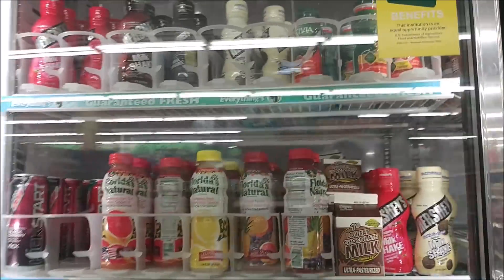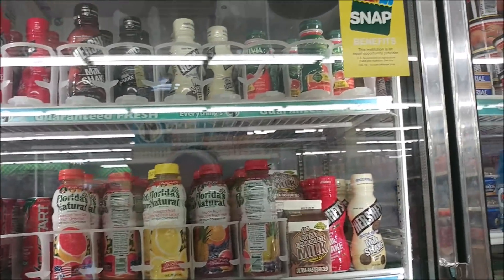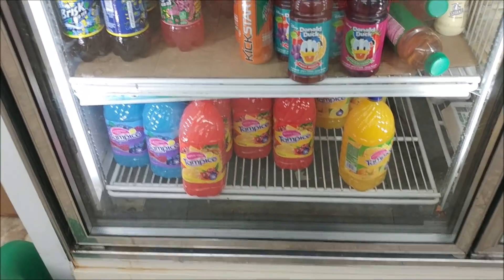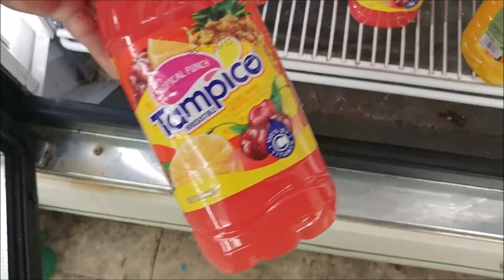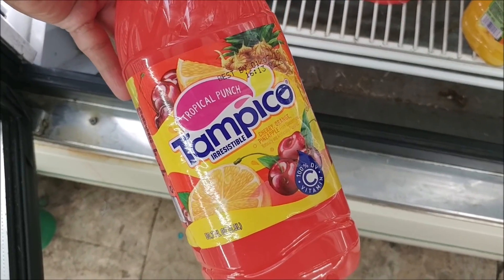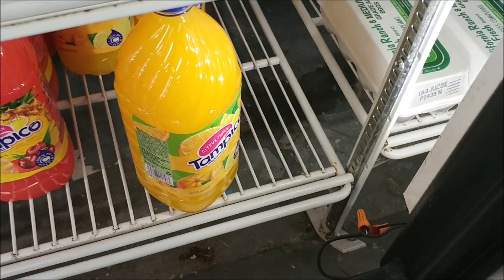I see some Activia and big bottles of Tampico. I think I'm going to try one of these too — they've got tropical punch, blue raspberry, and citrus.